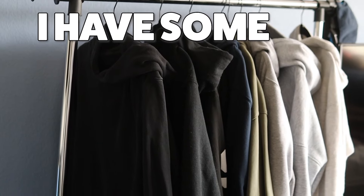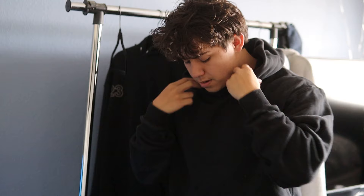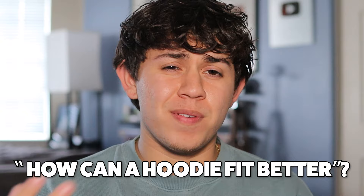Here I have some of the best hoodies I own. What makes these hoodies so much better than the others? What makes them perfect? Well, first of all they're all comfortable, because that's the whole point of a hoodie. But some fit better than others. What makes a hoodie a good fit? Today that's exactly what I'm going to be going over.